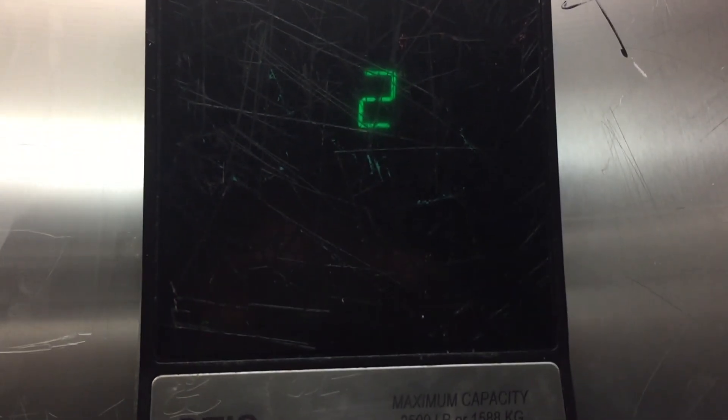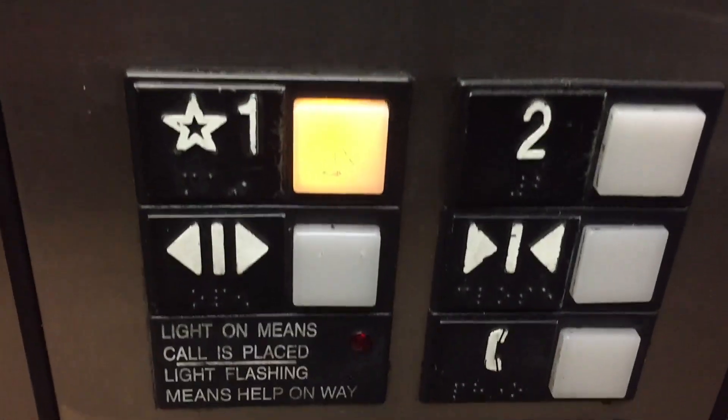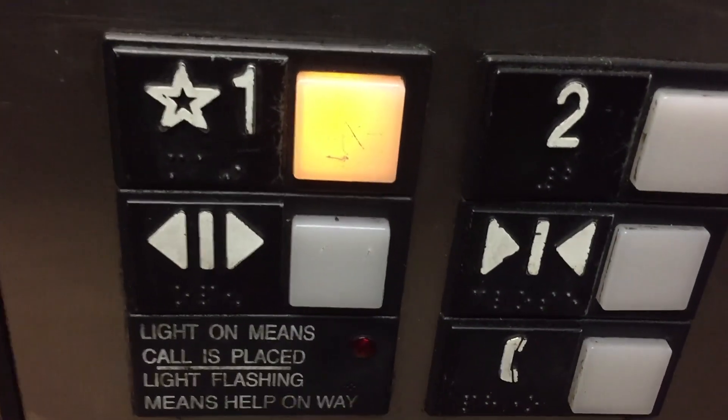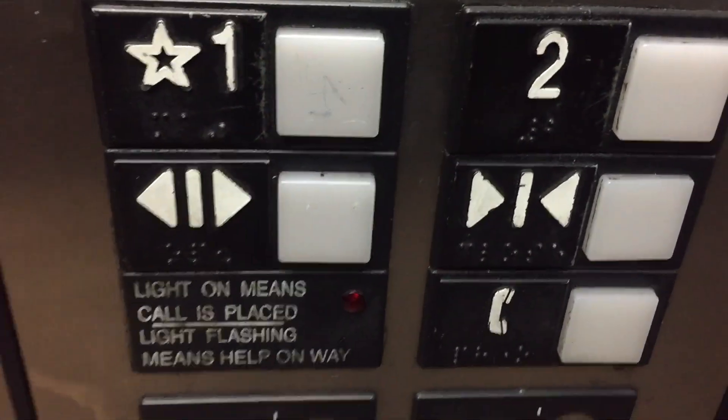I like it. There's your numbers. Let your button go out. Series 1 fixtures. Nice. We're back down on 1, and it's not going to classic level as far as I'm aware. Very nice Otis Elevator. There's your Otis Interlock. Nice Otis Series 1.